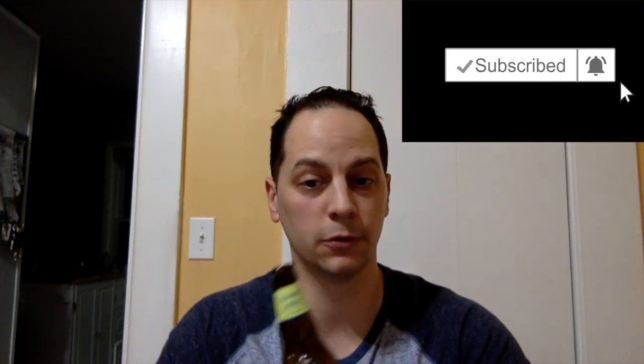Alright, so welcome back. Thanks for checking out the video. If you haven't already, please don't forget to like, share, and subscribe. Make sure you have that bell notification on because I really appreciate it when you do check out the content.